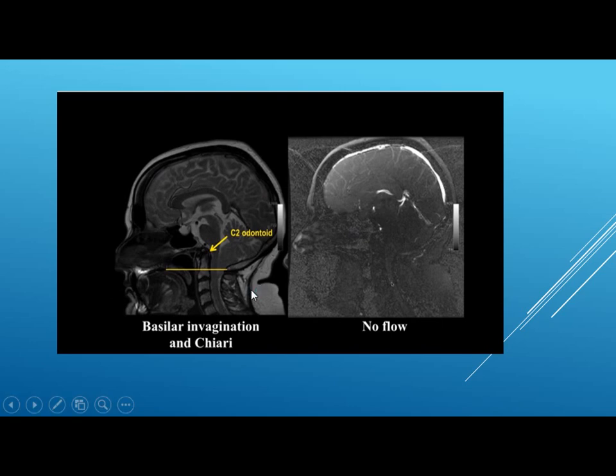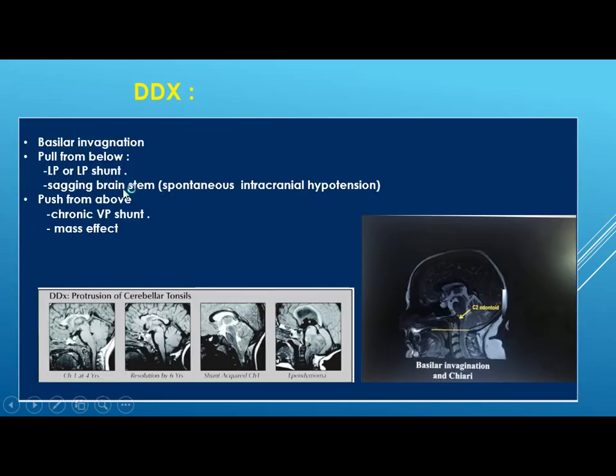Here, in this example, we have associated basilar invagination, where the upper part of the odontoid is above the foramen magnum, and there is complete obstruction to CSF — no flow anterior or posterior. The differential diagnosis for Chiari 1 includes basilar invagination, pulling from below by LP or LP shunt, or pushing from above by chronic VP shunt or a mass effect. Our job is to determine how much the tonsil is herniated, whether the cord is compressed, and the CSF flow, and the surgeon will decide whether surgery is needed.